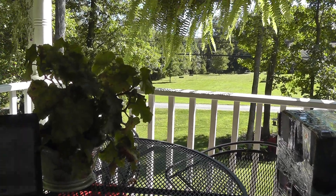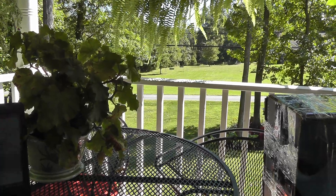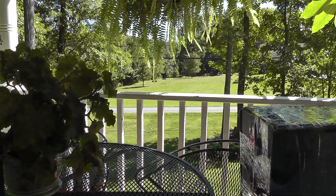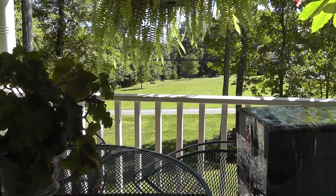Hey everyone, Will here. Sitting out on the front porch — it's a beautiful September day. Not too hot, not too cold. Little bit of a breeze coming through, got the birds singing. Couldn't ask for anything more.